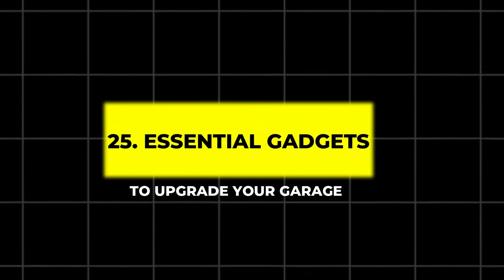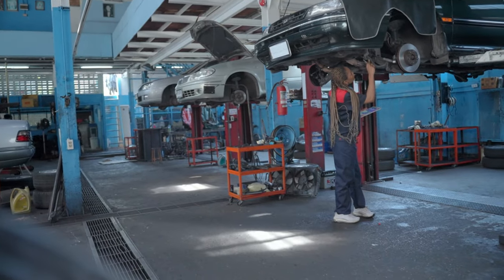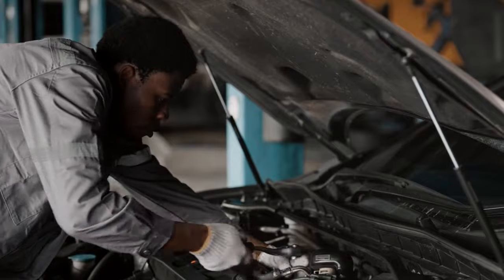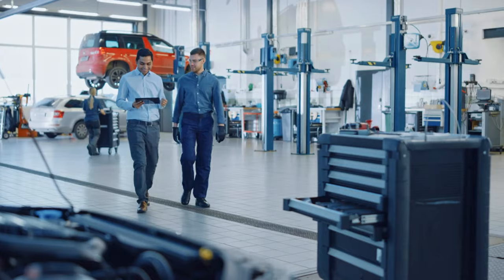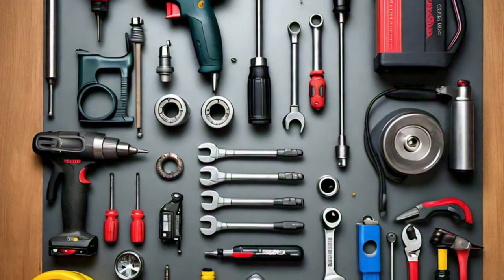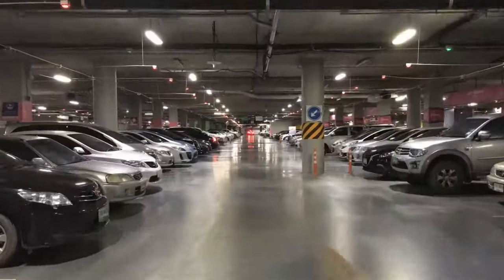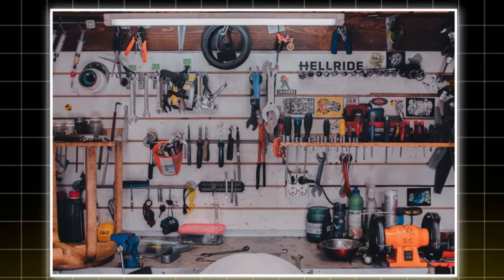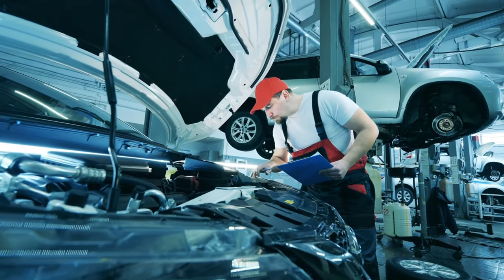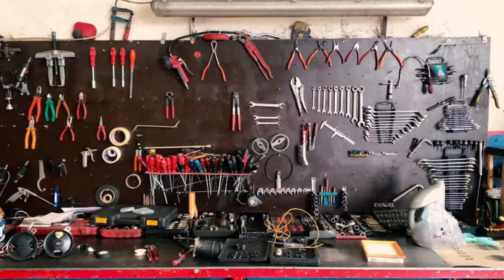25 Essential Gadgets to Upgrade Your Garage. Are you ready to transform your garage into a well-organized functional workspace? Whether you're a DIY enthusiast, a mechanic, or someone who just loves having a tidy garage, these 25 must-have gadgets will help you achieve just that. From organization to lighting, parking solutions, and more, these gadgets available on Amazon will elevate your garage experience and make your life easier. Let's jump into the list of essentials.